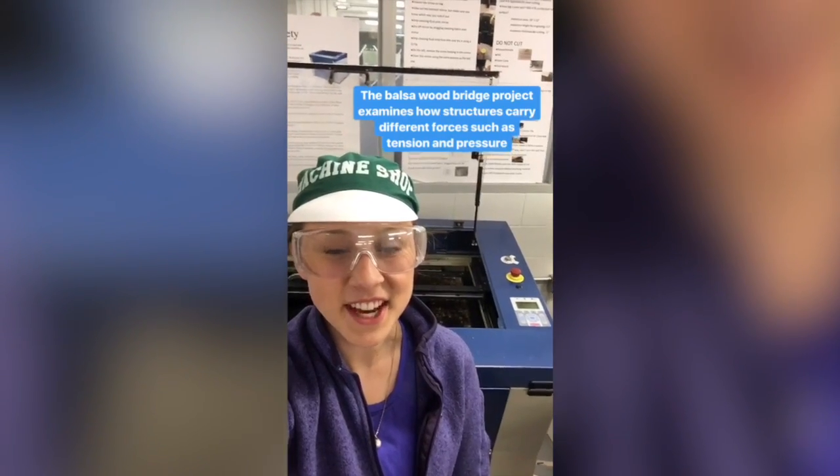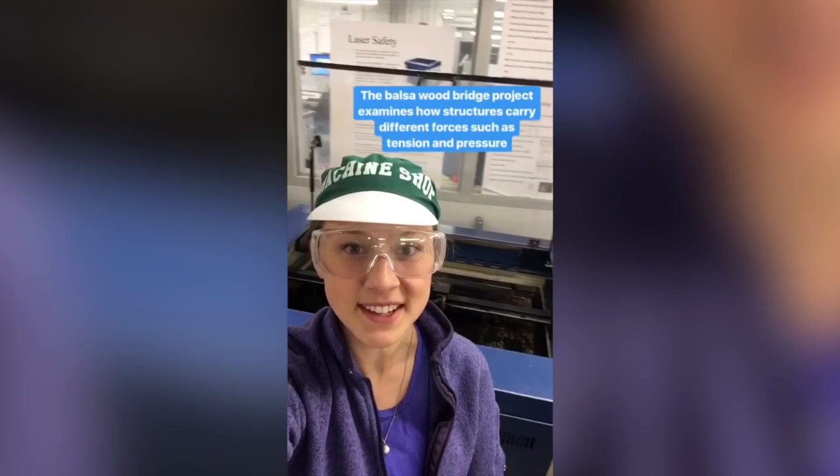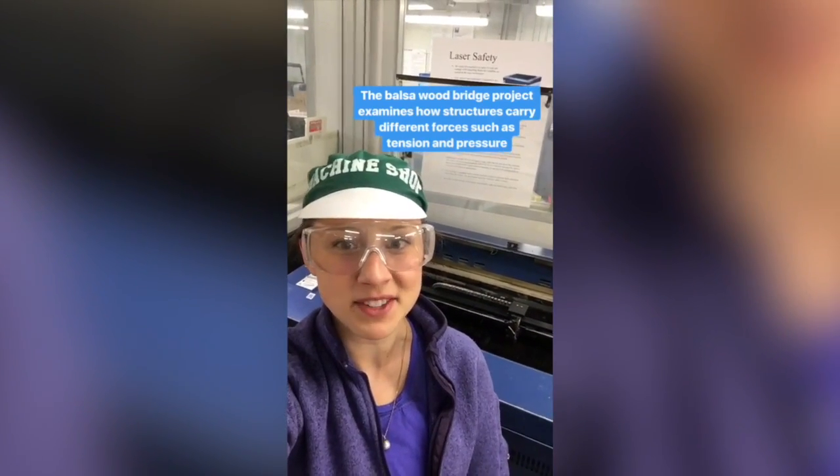Behind me is the laser cutter that we used in my ENGS 33 class, solid mechanics, where we designed and cut balsa wood bridges. A quirky fact about Thayer — instead of candy and snacks, our vending machines distribute everything from paint brushes, gloves, and electrical tape to wire cutters, and students can take whatever they need for their projects.